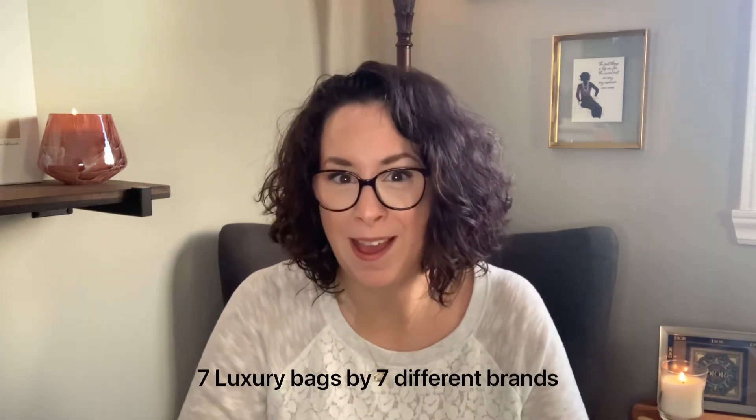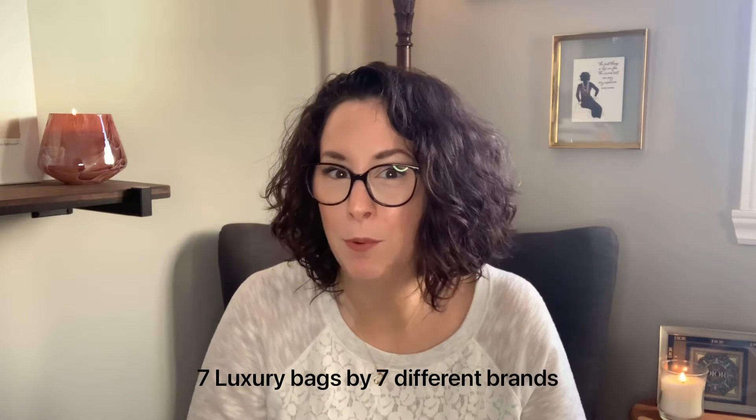Hi guys, welcome to my channel or welcome back. My name is Maria and today I'm coming at you with a fun tag video started by my YouTube friend, fellow Canadian Jana Kwok. Her tag is seven luxury bags from seven different brands that we cannot have in our collection — so it's like a dream wishlist of handbags we love from different brands. She tagged me, so I decided to play along. Please check the comment section below for who I'm tagging.